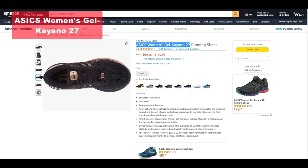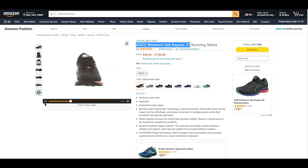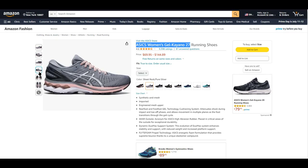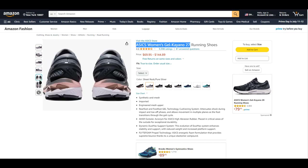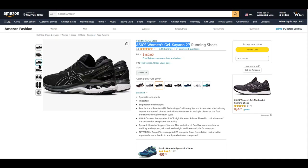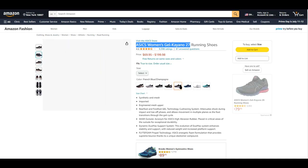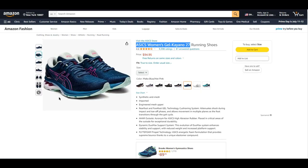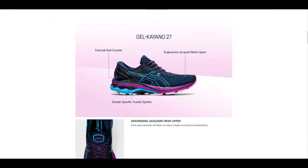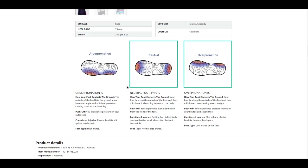The ASICS Women's Gel Kayano 27 running shoes continue to impress as a premium stability shoe, delivering on all the expectations associated with the Kayano line. With its sturdy and supportive construction, it provides excellent stability for runners. The shoe offers a remarkably plush and comfortable feel, a surprising feature for a stability shoe. Despite its weight, which can be expected from a top-tier stability shoe, its performance justifies the slight trade-off. The Gel Kayano 27 excels in multiple aspects, including providing a secure lock-in feel, a luxurious sensation, a smooth ride, and exceptional grip. It also proves to be highly durable, ensuring long-lasting use. While not ideal for speed runs, the Gel Kayano 27 shines in terms of stability, comfort, and overall performance. If you prioritize a premium experience and require superior stability, this shoe is a reliable choice that won't disappoint.